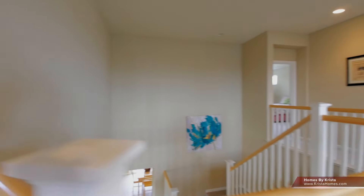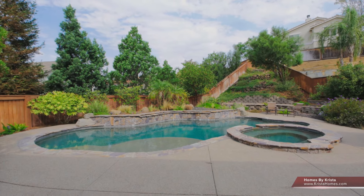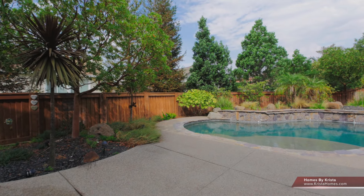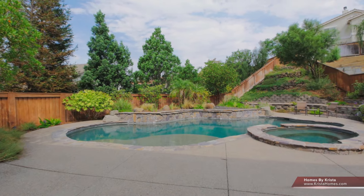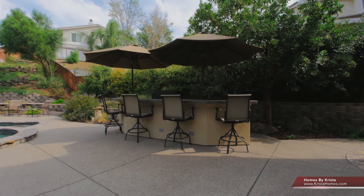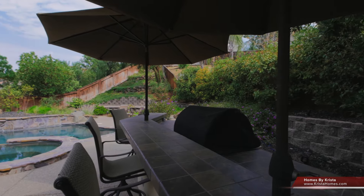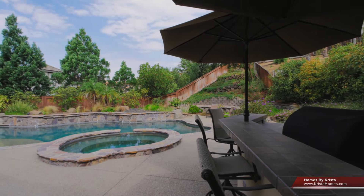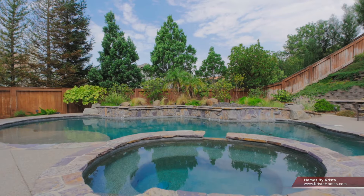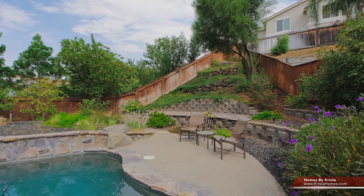Let's take a look at the backyard now — stunning backyard. Pebble Tech pool and spa. Nice area if you have kids where they can play without being too deep. Three Rivers Rock. Sitting area in the back, very private. Built-in barbecue with radio. Two really nice side yards. This home is so meticulously well-maintained in the interior and the exterior. You'll be very pleased.